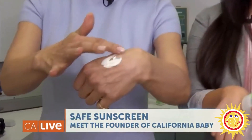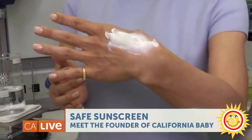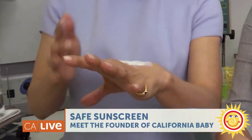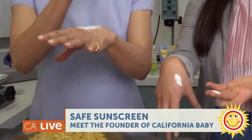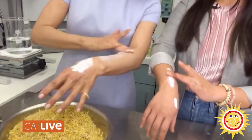If you look at a mineral-based sunscreen, it's solid, it's opaque. Let me try this. So at California Baby we recommend: dot, dot, dot — and then connect the dots. Dot, dot, dot, dot — and now just connect the dots. What you're trying to do is create a nice, even layer.